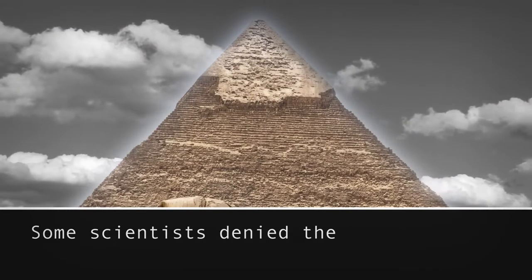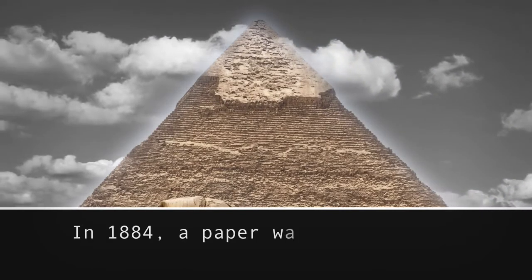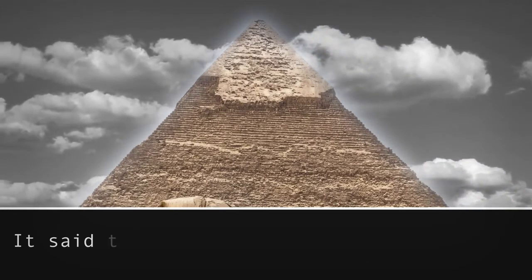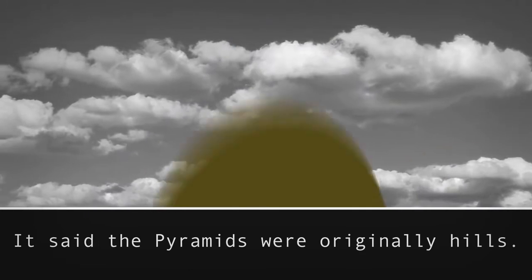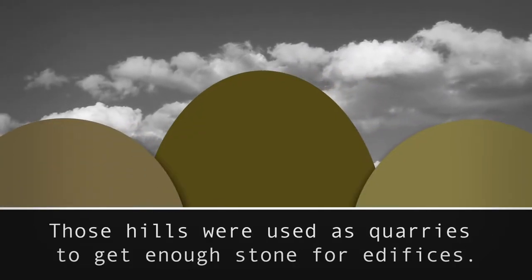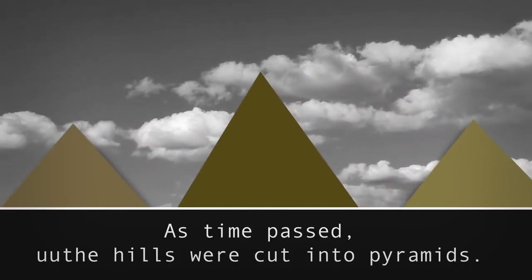Some scientists denied the holy origins of the pyramid altogether. In 1884, a paper was presented at a conference in Philadelphia. It said the pyramids were originally hills, and those hills were used as quarries to get enough stone for edifices. As time passed, the hills were cut into pyramids.